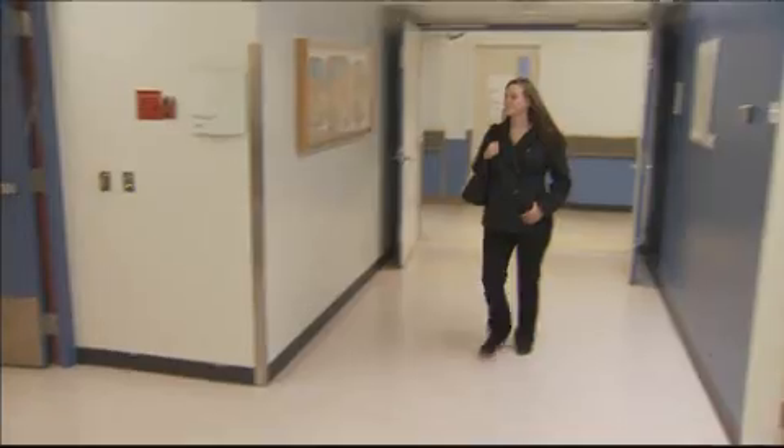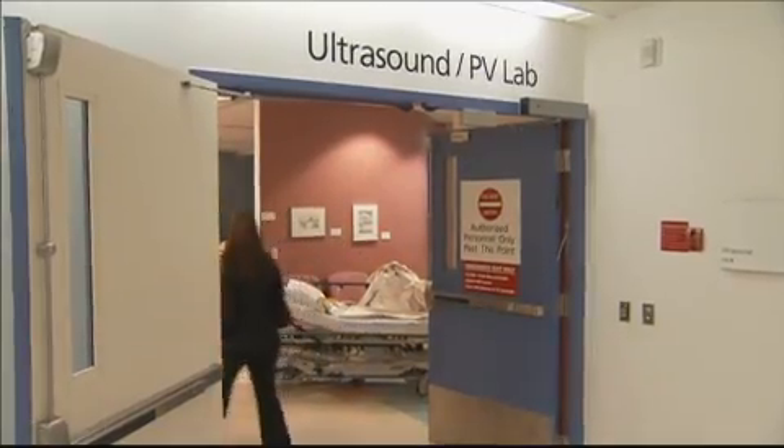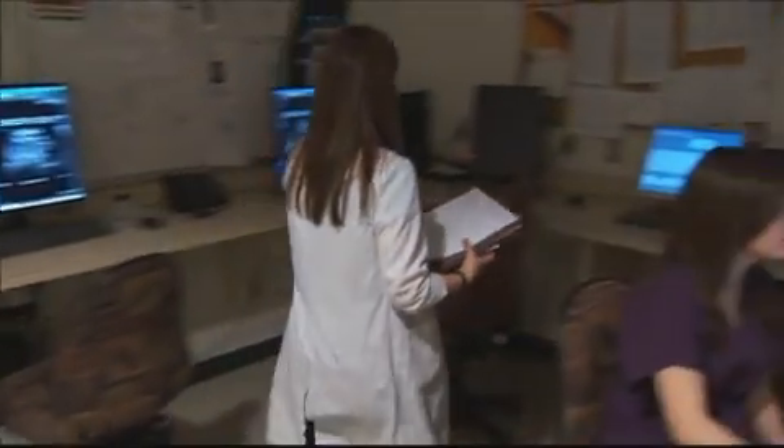A typical ultrasound day starts by arriving ready for work, usually around 8 o'clock. It's usually first-come, first-serve patient-wise — you grab whoever's up next. From there, you look at what exam you're going to be doing. Then we take a look at the patient history and the patient requisition to figure out what the doctor is looking for.